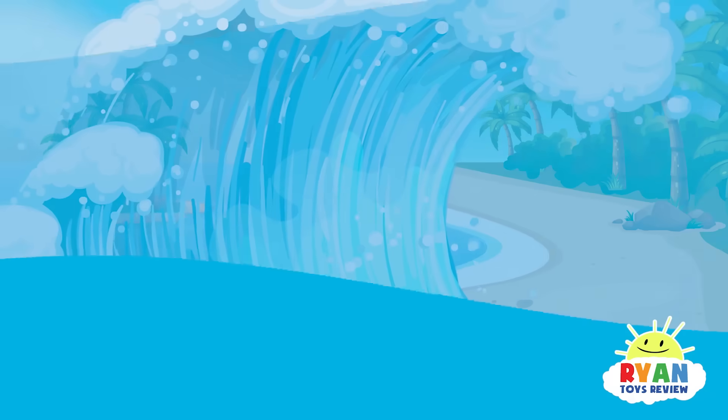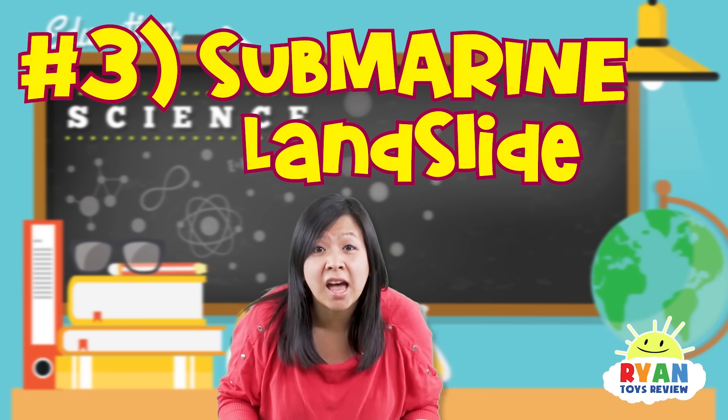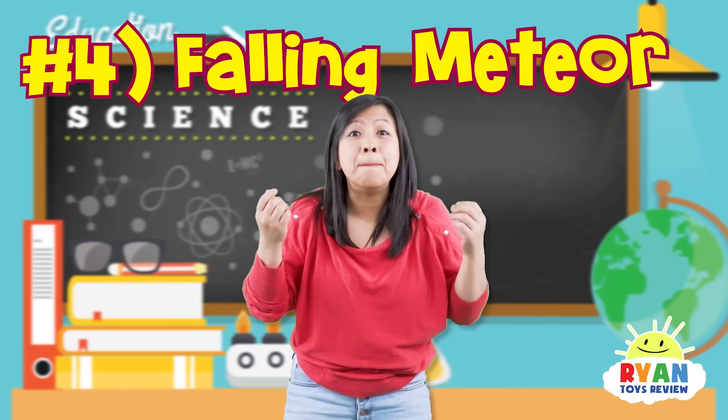I see a volcanic eruption underwater right now! We better run away from that too! The third way a tsunami can happen is a submarine landslide. Sometimes, if there's a giant amount of ice or debris or rock that slides through the water, it will cause a tsunami on the other side!